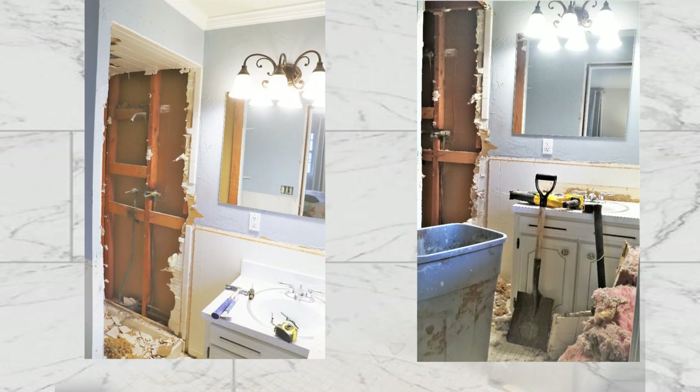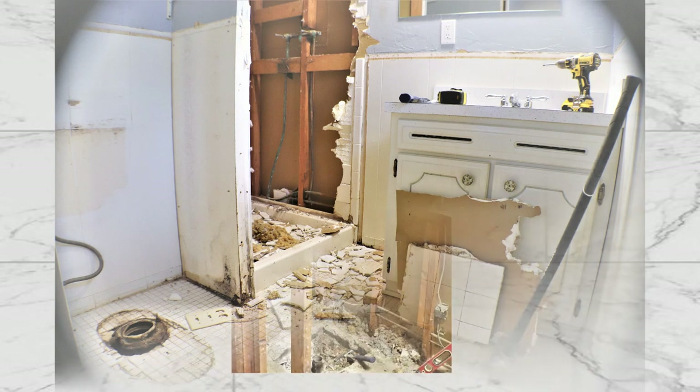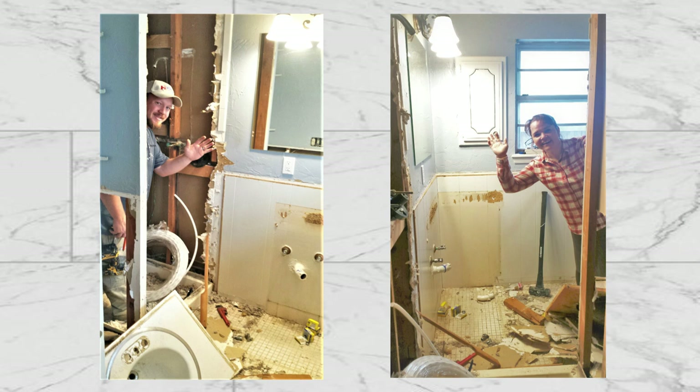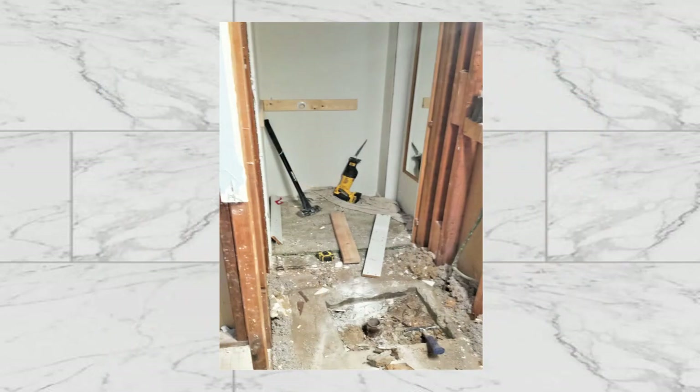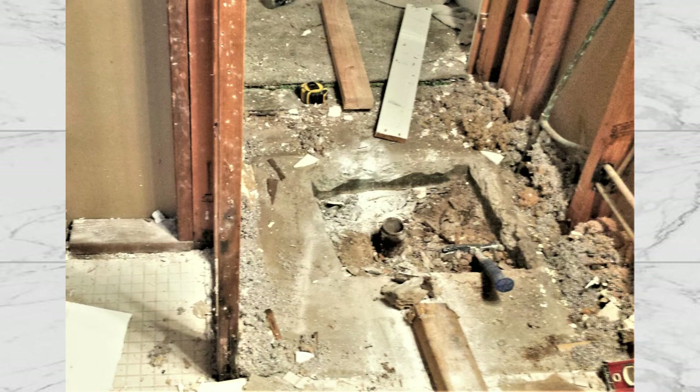Here is the disaster zone — it always gets worse before it gets better. With the back wall removed, you could see directly into the closet from the bathroom. As is to be expected with remodel projects, there's usually a surprise, and ours was a plumbing issue. This will mean busting out concrete all the way to the dirt to replace ancient pipe.